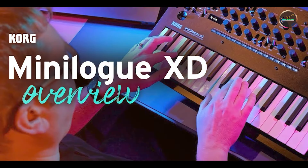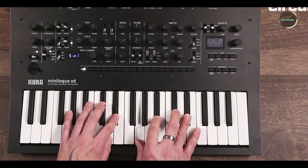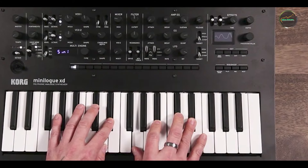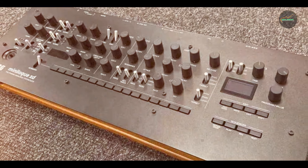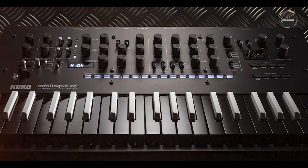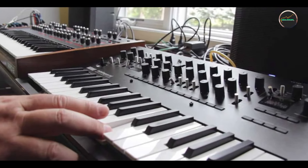Usability: the Minilogue XD's compact size and ergonomic layout ensure seamless integration into any setup. Its robust build quality and responsive keys enhance playability, offering a comfortable playing experience for extended sessions and performances. Durability: built with Korg's renowned craftsmanship, the Minilogue XD is designed to withstand the rigors of frequent use.